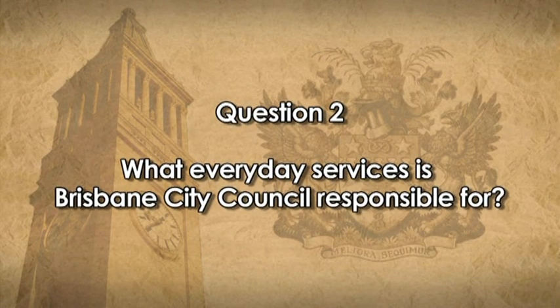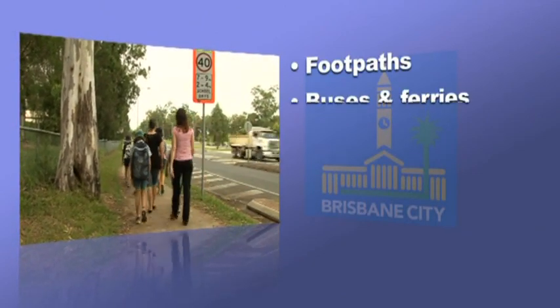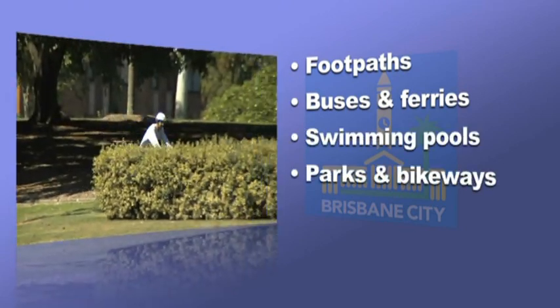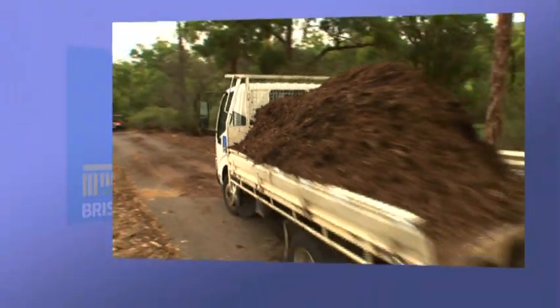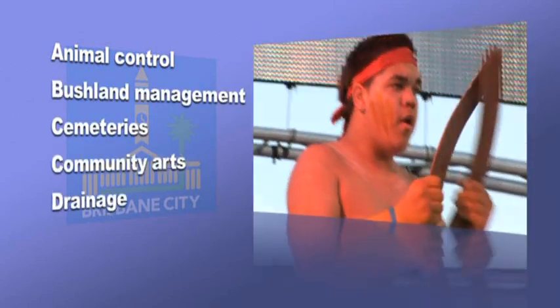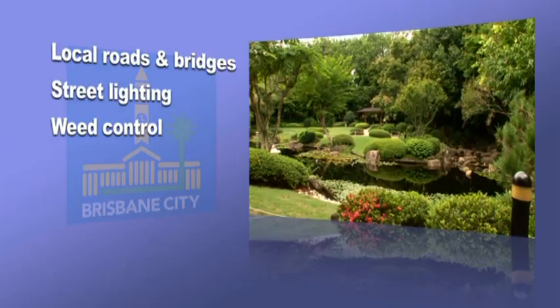Can you think of some everyday services that Brisbane City Council is responsible for? There's the footpath you walk to school along and the bus or ferry you ride on. Don't forget the public swimming pool, local park and bikeways you enjoy on the weekends. There's also the golf course that Mum and Dad use and the library that your whole family visits. Other services include animal control, bushland management, cemeteries, community arts, drainage, garbage collection, local roads and bridges, street lighting, weed control and so much more.